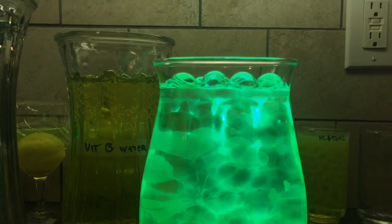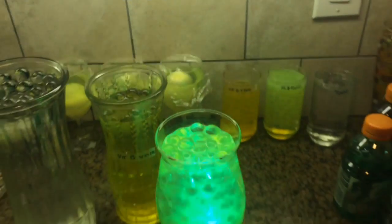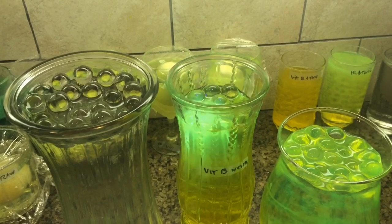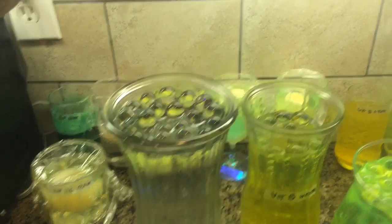Look at that — through the camera it almost looks white, but it's like a brilliant green. Here's the vitamin B. It doesn't glow very well, and of course those don't glow at all.